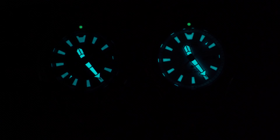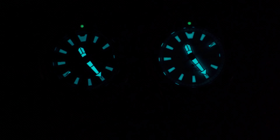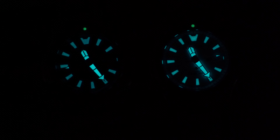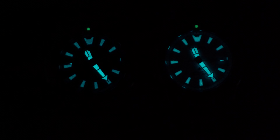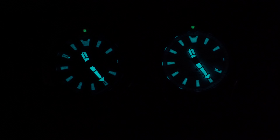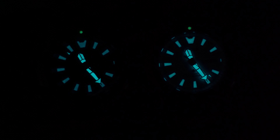There is just one aspect that I wish was a bit better here, and that's the lume. Don't get me wrong, it looks good — it has a nice blue color — but the overall brightness is not very high and it's not as long lasting as something like Superluminova BGW9.